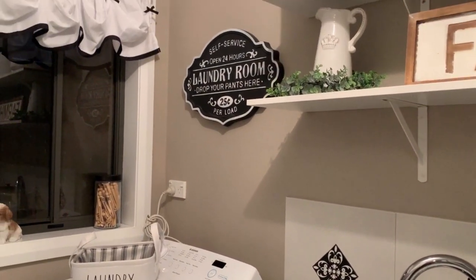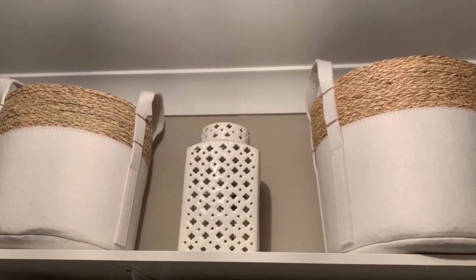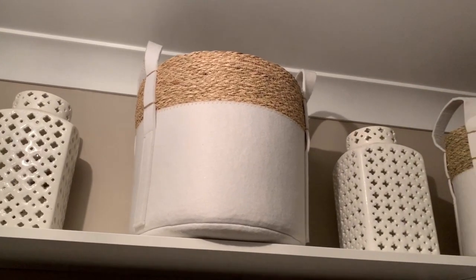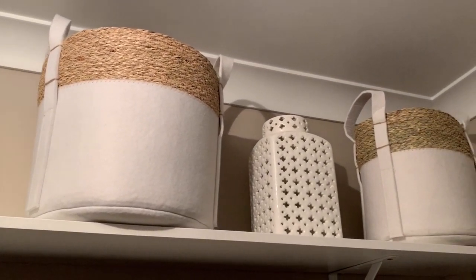As much as I absolutely love my glam decorating, I really love bringing new visions to life in certain rooms. I certainly felt that my laundry room had to have a farmhouse feel.